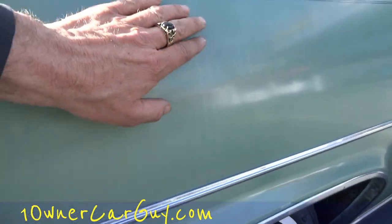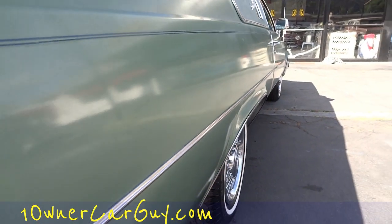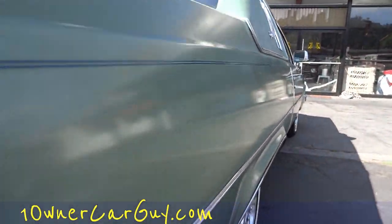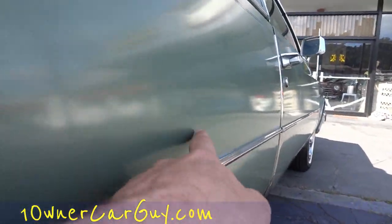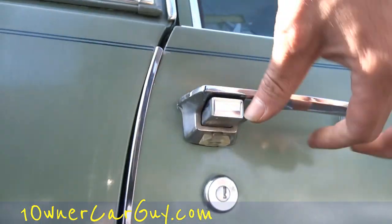There are water marks — like light streakage — coming down right there. I don't know if you can even see it, but it's still got a little shine to it. Really straight going down the sides. Really straight. There's a little ding right here.